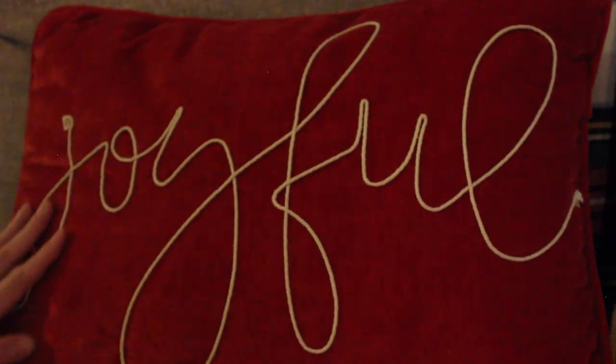Right next to it is a super crunchy plaid pillow that actually has fake fur around it, just like the other plaid pillow I had around Thanksgiving. This one has black and white and red and yellow and green and a little bit of grey. It's so, so pretty.